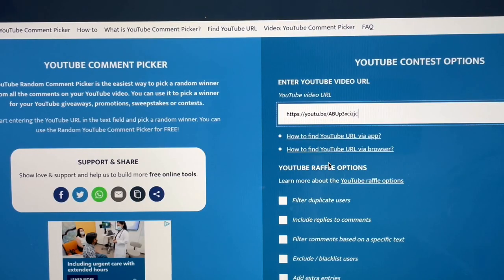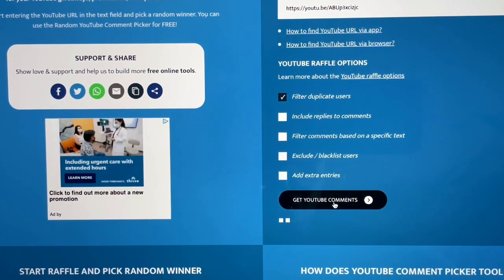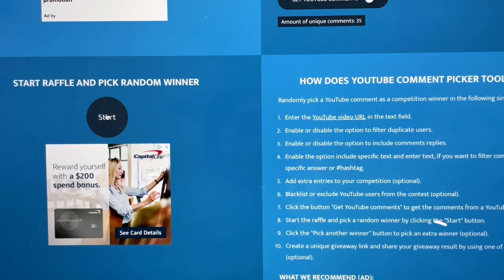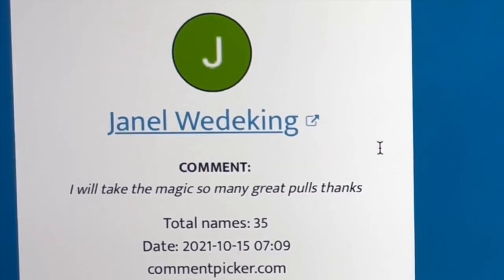This is for the random old-school hobby pack opening video giveaway. I already got the URL entered in YouTube comment picker. I typically ask that you put your favorite pull in the video. If you haven't subscribed, please do so - those of you who have subscribed, thank you, it really means a lot. The winner is Janelle Wedeking. Congratulations Janelle - my information will be down below, you can contact me on Instagram or Gmail. Hopefully you're all staying safe out there. Stay tuned for more content and thanks for watching.